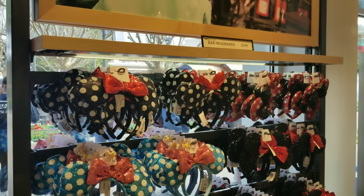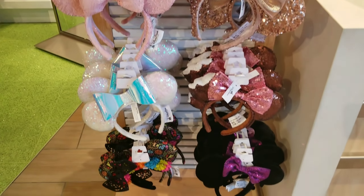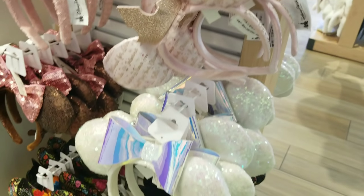Another thing you can pick up here is ears. They don't have a huge selection, but they have a very cute selection — plus a little bit more of a selection right by the register as well. These princess ears are also new — I pointed those out in my Art of Animation video.